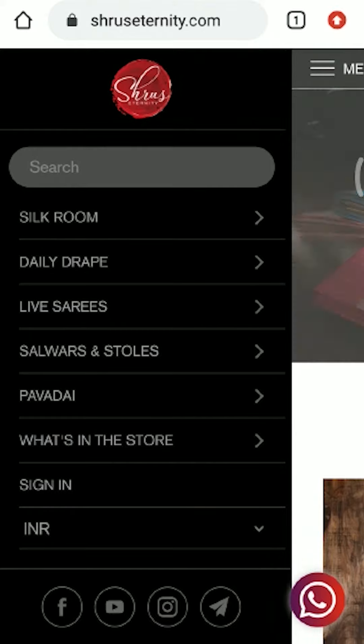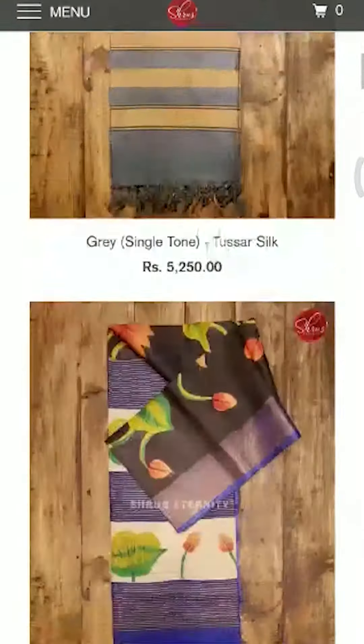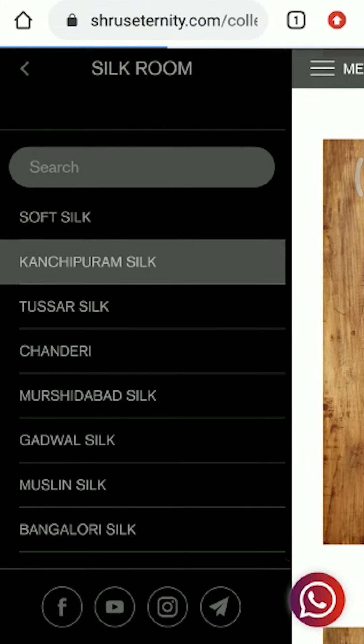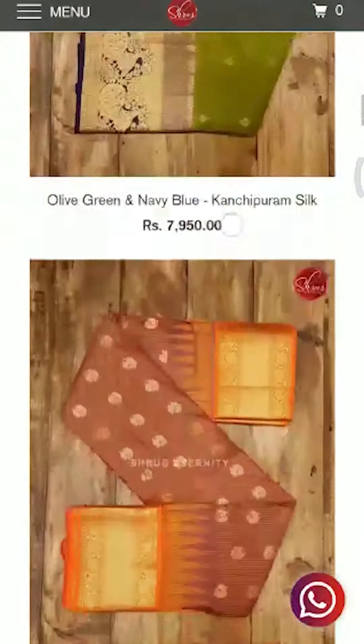You will find a lot of menus on the left and on the top, which include silk chrome, daily drape, live sarees, salwars, pawade, and what's in the store menus. You can click on those menus to find other sub-menus, which have been appropriately named with the material name for you to easily find them.